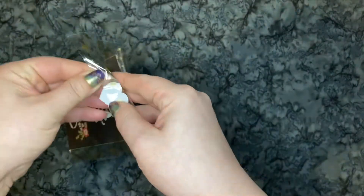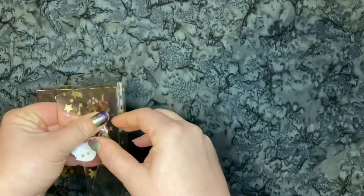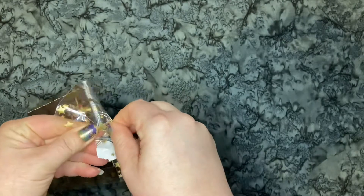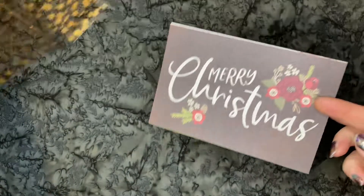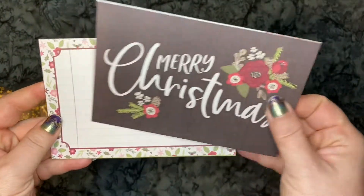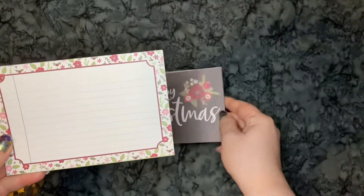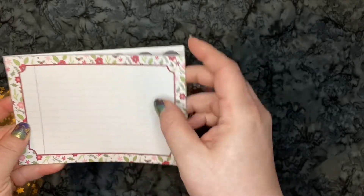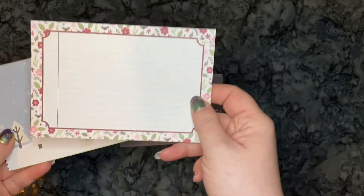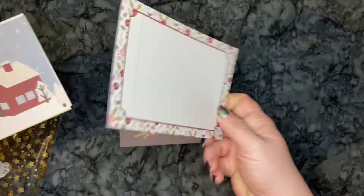I think it was a de-stash card set — I forget exactly. They're like the cut-up parts from the paper pad. That's awesome. I didn't really fully realize what it was. I think it was only 50 cents, so I was like, why not? For 50 cents, whatever it is, I can use it.